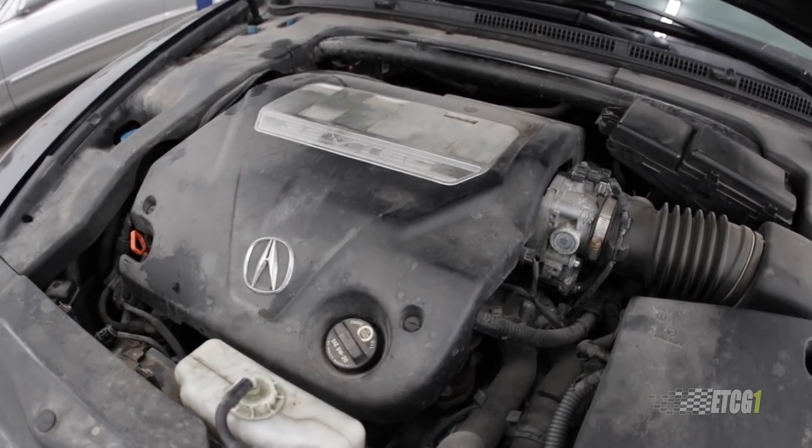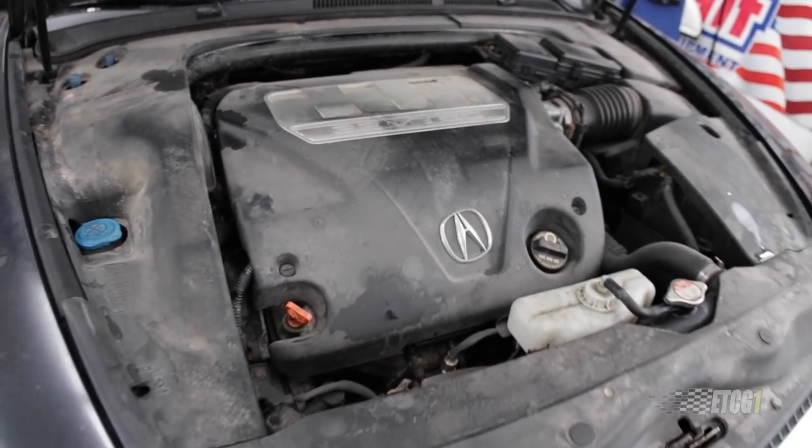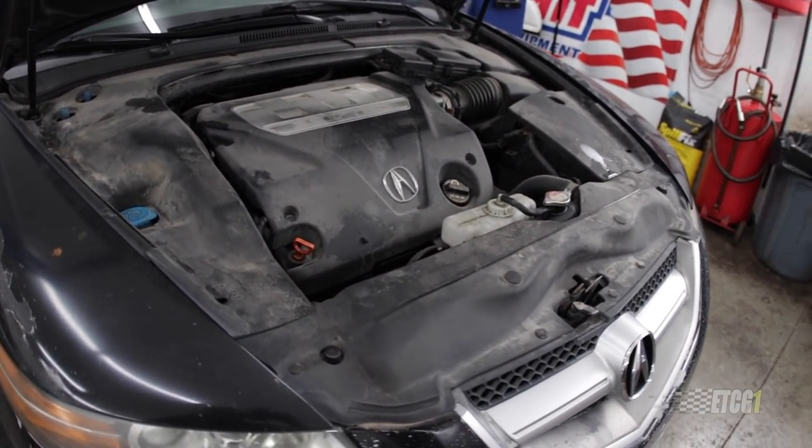An interference engine is one where it's possible for the piston to come up and make contact with the valves — that is the main takeaway. Now, the J-series behind me, the J32, is an interference engine. So it is possible for the piston to come up and bend the valves. But guess what? It didn't happen on this engine. I was able to put a new timing belt and water pump on it and drive away.